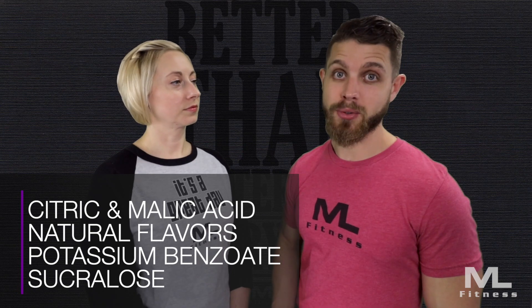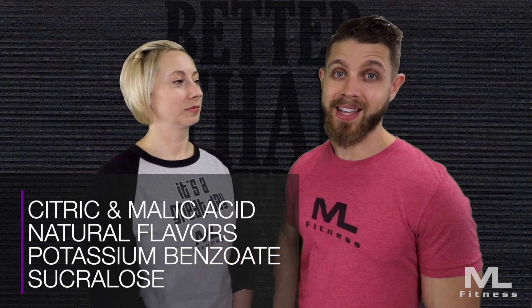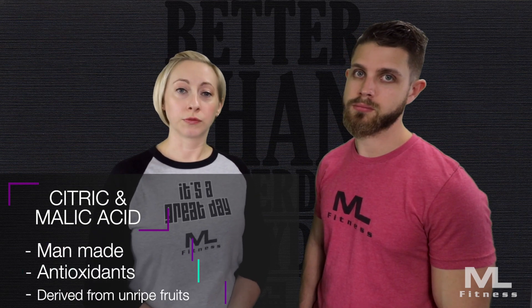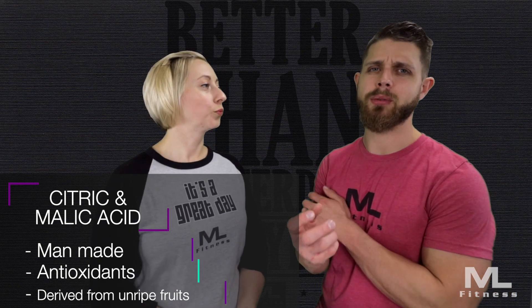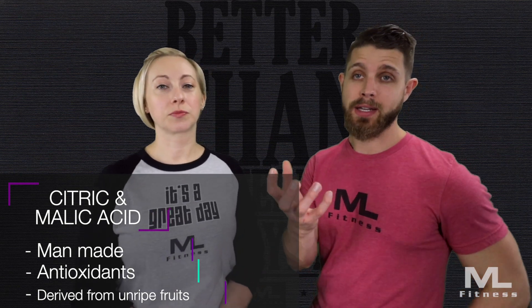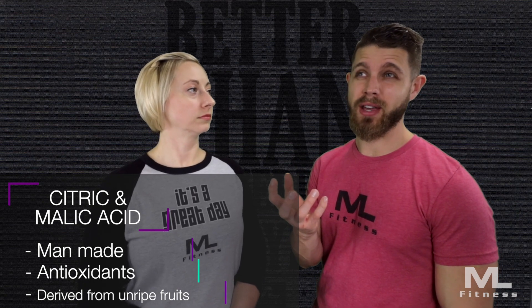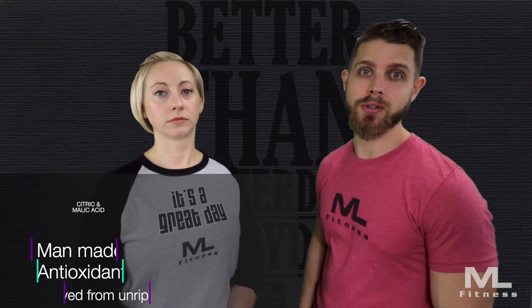What are the chemicals? We're gonna hit you with the top four in this video: citric and malic acid, natural flavors, potassium benzoate, and sucralose. Let's start with malic and citric acid — they're basically the same thing. They are considered man-made, they're antioxidants, and they're derived from unripe fruits, apparently from the rind of the fruit, especially from an apple. It gives that bitter taste that you taste in the drink.